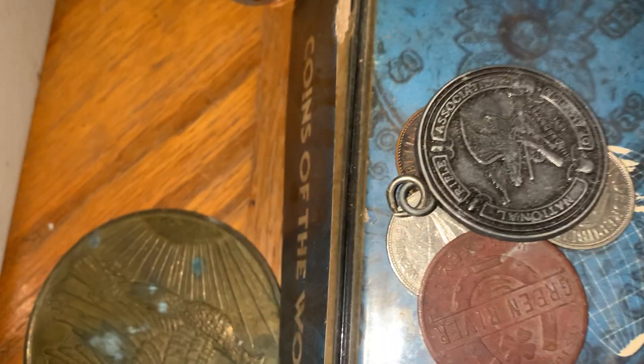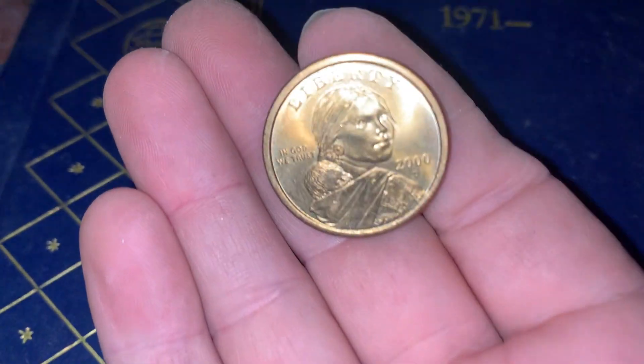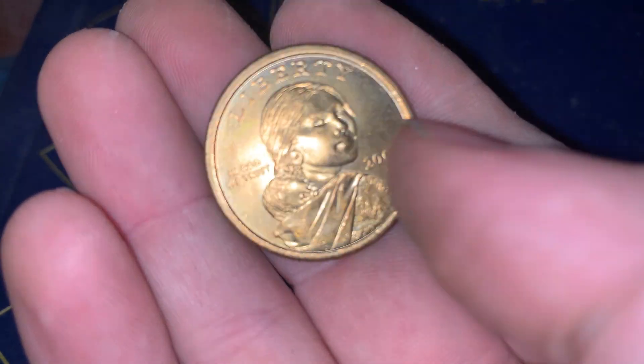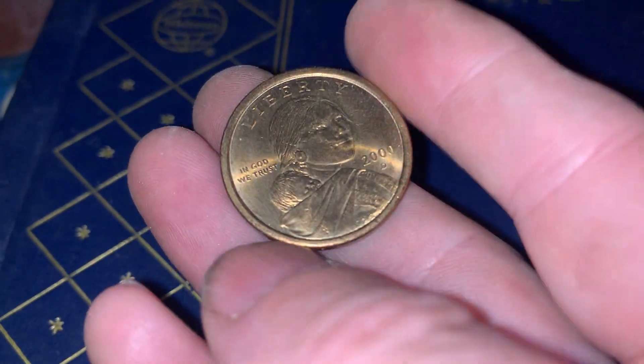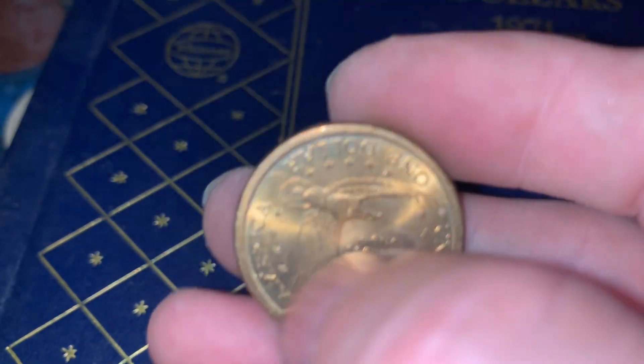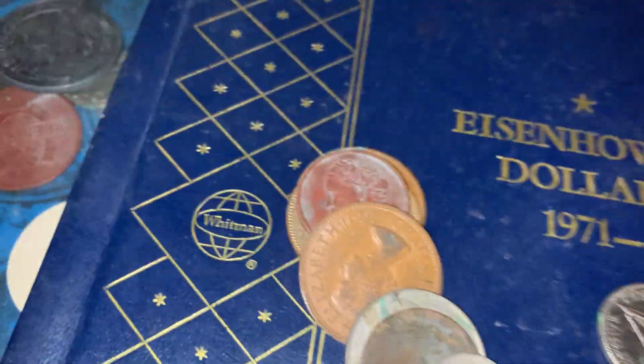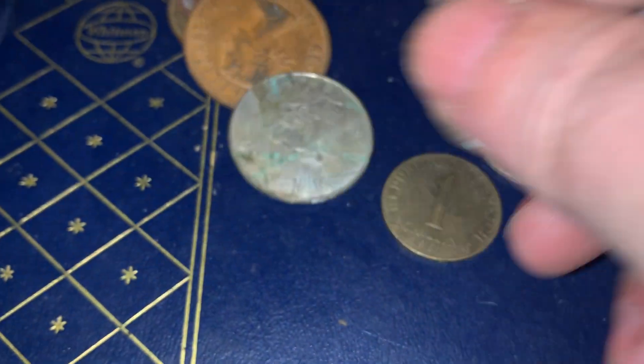I also learned from watching that guy's channel that a lot of these Sacajawea coins from 2000 - one in particular - are worth a lot of money. The mint messed up and put a quarter design on the back of these. If you find the one with the palm trees on the back, I think it's worth around a hundred thousand dollars. So keep an eye on these Sacajawea 2000 coins when you find them. I might have one worth a lot of money, I don't know. Still cool regardless, and like I said I'm gonna split them with my brother.